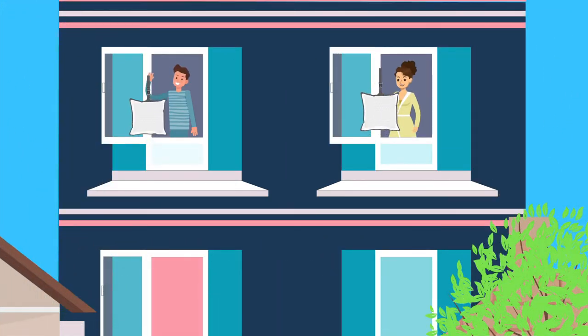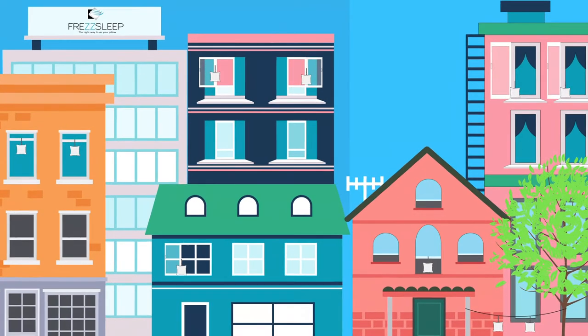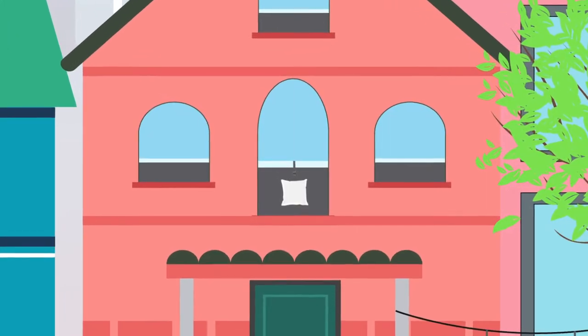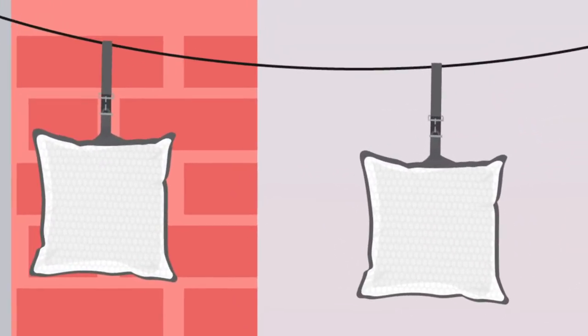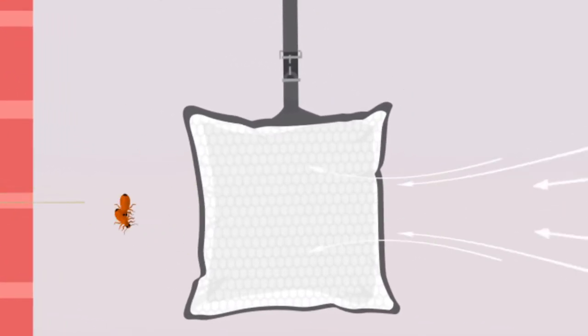FresSleep, the right way to air your pillow. It comes with a practical harness that can be easily attached to balcony doors, window trims, drying lines, and the like. FresSleep ensures that the wind can penetrate for optimal airflow.